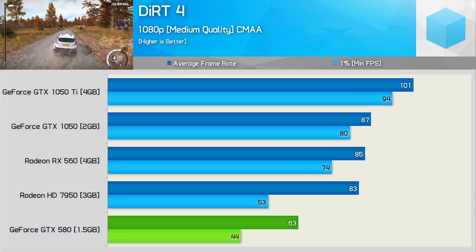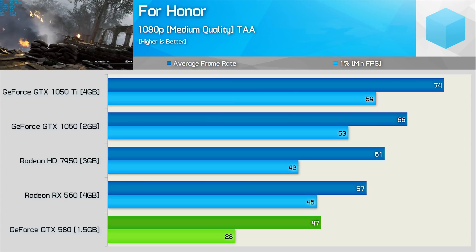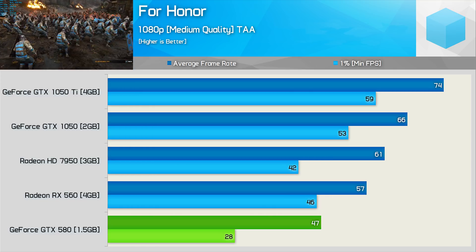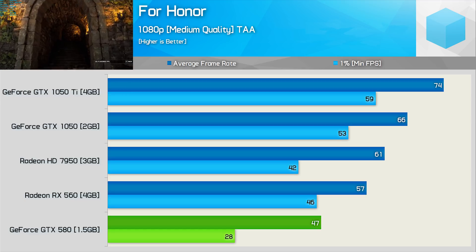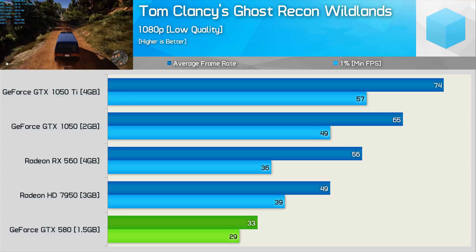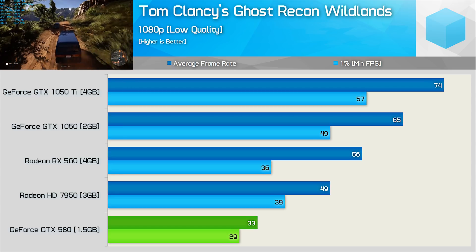Dirt 4 was tested at medium quality settings and the experience was quite good — certainly playable and very smooth at 1080p. Moving on to For Honor, we found a mostly playable experience, though at times we did drop below 30 FPS making gameplay noticeably choppier than on the RX 560 or HD 7950. It's also interesting that the GTX 1050 absolutely obliterates 2010's flagship part. Ghost Recon Wildlands, not the most optimised game of 2017, saw the GTX 580 really struggling at the lowest possible quality settings at 1080p, with a number of graphical glitches as well.